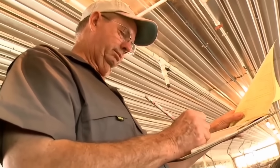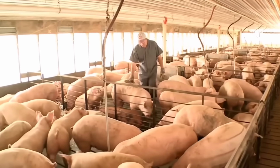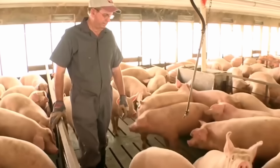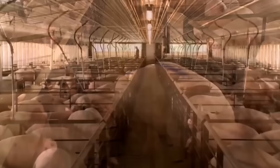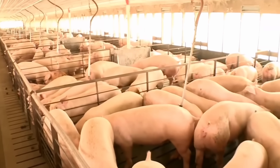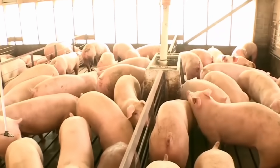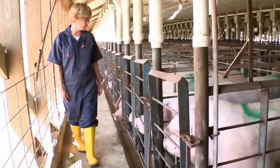Farms also use automation technology to monitor the health and growth of pigs, including sensor systems that monitor temperature, humidity, and other environmental factors. This helps farmers manage their pigs more effectively, minimize the occurrence of diseases, and optimize production processes.